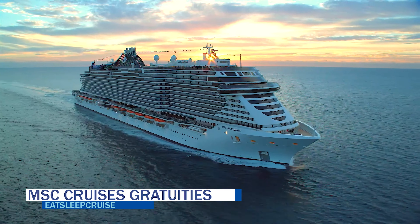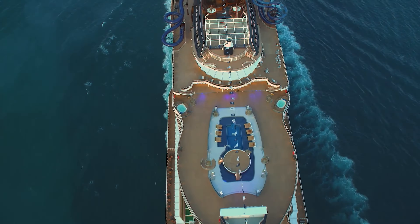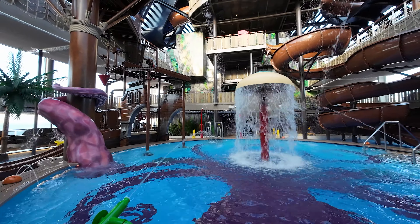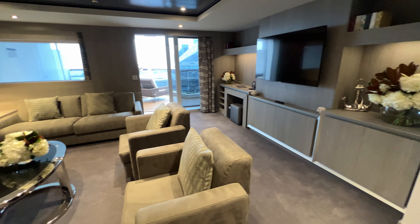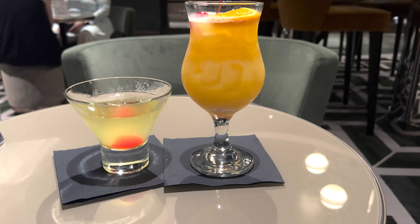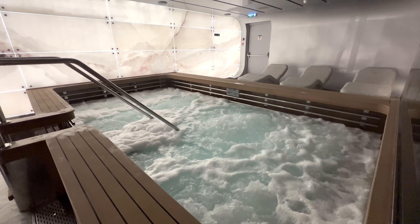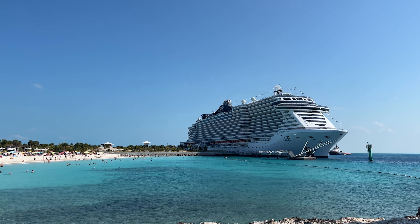MSC Cruises is one of the only cruise lines that actually charges different rates for adults versus children. For Bahamas and Caribbean sailings, adults 12 years and over are charged $14.50 per person per day; children 2-12 years old pay $7.50 per person per day; and kids under 2 have no service charge. If you upgrade to the MSC Cruises Yacht Club, your cruise fare is inclusive of service charges. There is also a 15% bar service charge applied to all purchases. Gratuities for other destinations do vary, so you'll want to visit the cruise line's website for your specific itinerary and sailing.